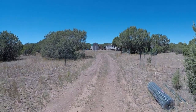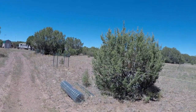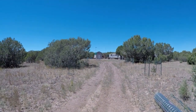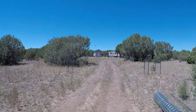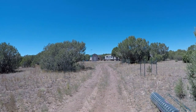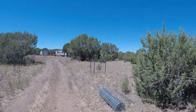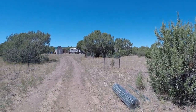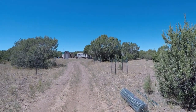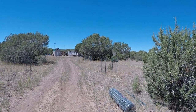Welcome back to AZ Off Grid. It is Monday July 6th around 2 p.m. I came up yesterday, got up here around 3 p.m., stopped off at a neighbor's and hung out with them for a bit, got up here around 4:50. It's pretty hot, about 88 degrees and very windy right now. Looking at the weather forecast, it looks like we're gonna start getting some rain in the next couple of weeks, so that will be nice.